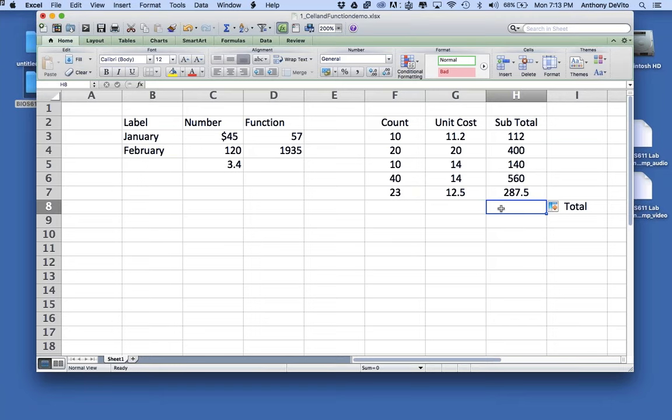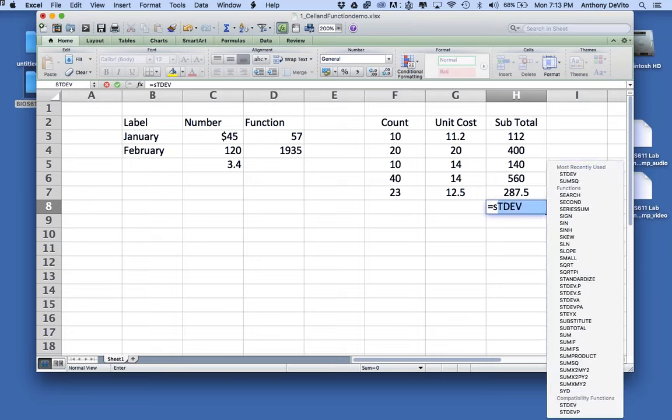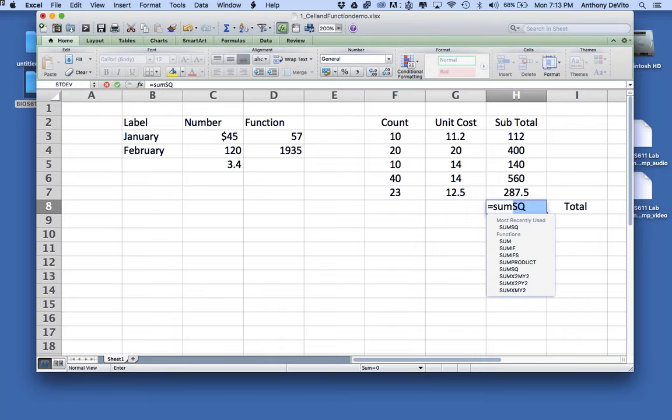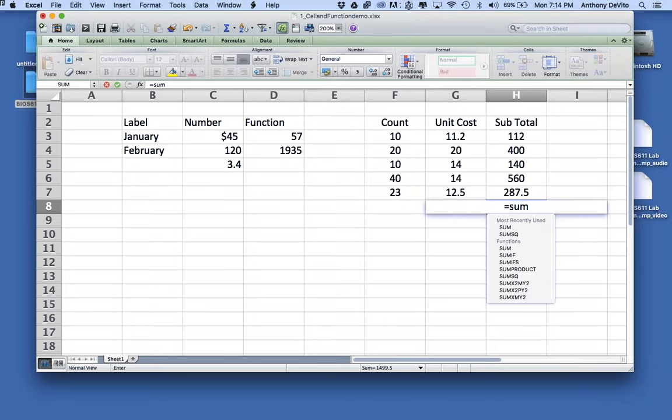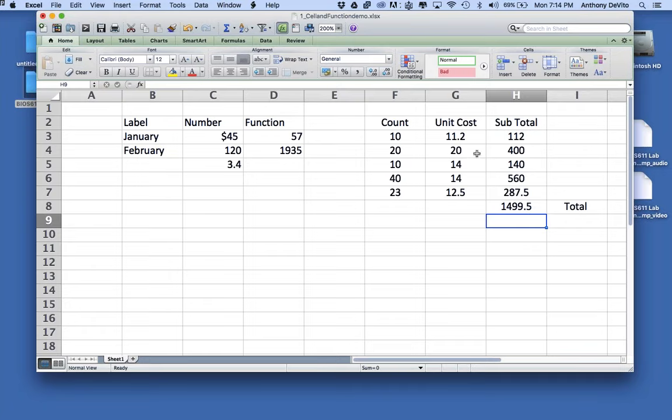I type equals SUM, open parentheses — and it starts giving hints on what it wants. I can type the range: H3 colon H7 — close parentheses — and it adds it up. Alternatively, I can click into the first cell and drag down, letting it fill in those cell numbers automatically so I don't have to worry about typos. As we saw in the VisiCalc video, one of the real strengths is that if you correct a value, it automatically updates all calculations on the spreadsheet.